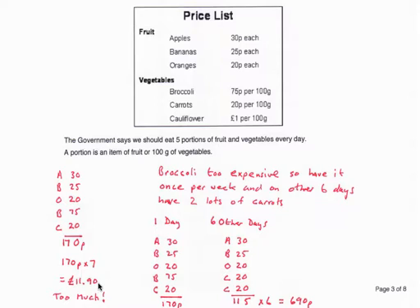So let's find a cheaper way. She has to buy at least two vegetables, so she'll buy broccoli and carrots as the cheapest two. She'll buy broccoli on one day, but on the other six days she can buy extra carrots instead. For that one day, she buys apples, bananas, oranges, broccoli and carrots — adding up to £1.70, as before.